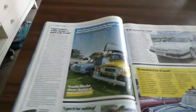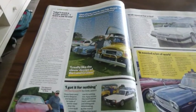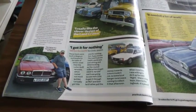And if it gets dirty and filthy over the winter, nothing that a bucket of water and a good wash won't solve. I got it for nothing — 1982 Opel Skona SRA.